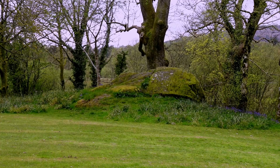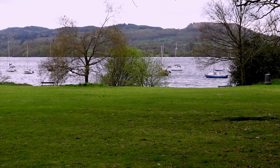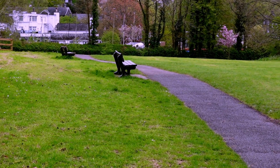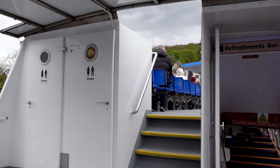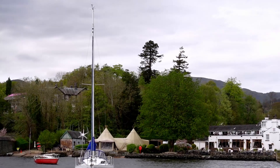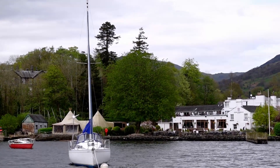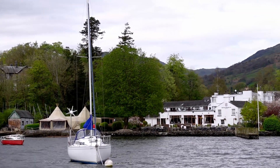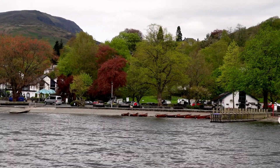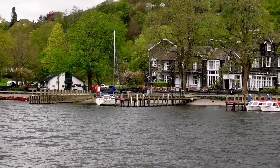We didn't get up close to the fort remains but you can see the white information boards in the field. Back on board the ferry for our pretty ride back to Bowness and Windermere. Thank you for watching our lovely day in Ambleside. If you are new here please consider subscribing, and I will see you next time.